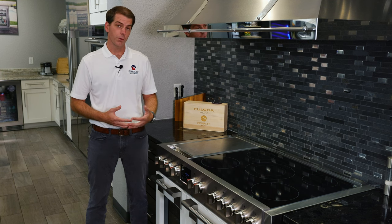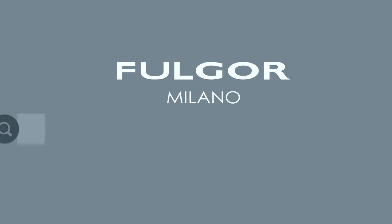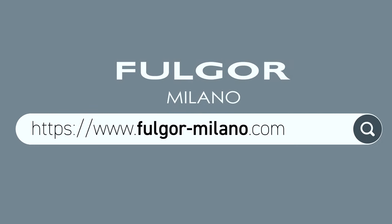These ranges are in stock and shipping now. If you'd like to learn more about Fulgur Milano and the 48 inch induction ranges, you can visit the website at fulgur-milano.com.